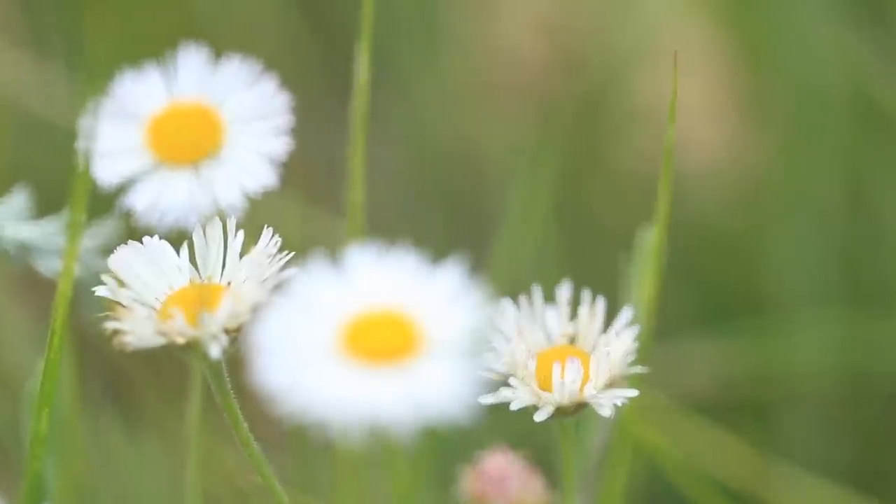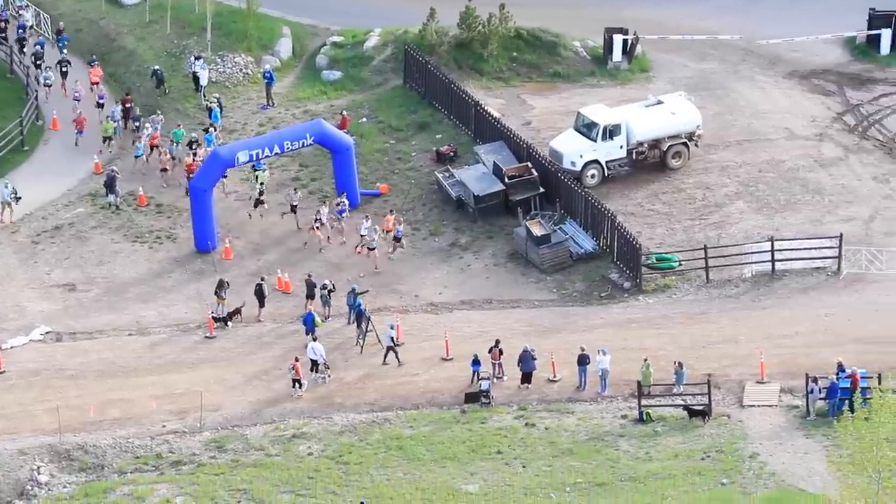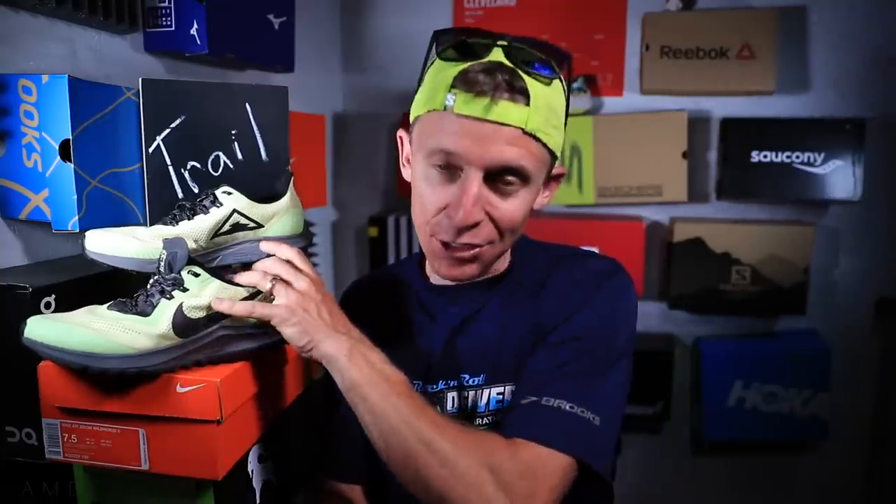Welcome to the Shoe-Dio, everybody. I really try to tell a visual story through my running shoe first impressions, racing vlogs, training vlogs, what have you. I appreciate you stopping by if this is your first time here. Let's dive in to my first impressions of the Nike Pegasus 36 Trail. I should also mention this is not — N-O-T — not my full review. That will happen after 50 miles.